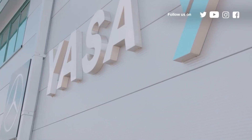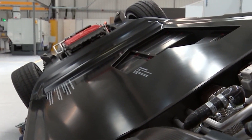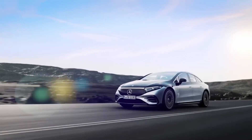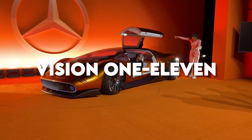Yasser, a pioneering company in axial flux motors, has been at the forefront of developing this groundbreaking technology. Owned by Mercedes-Benz, the company has been making waves with its axial flux motors prominently featured in the impressive Vision 111 concept car. This eye-catching automobile showcases the artistic design possibilities achievable with this technology.